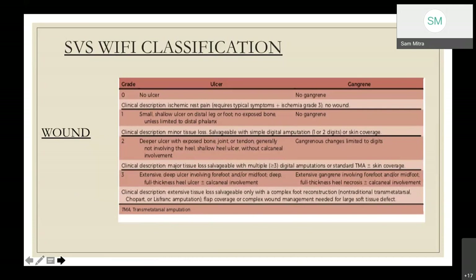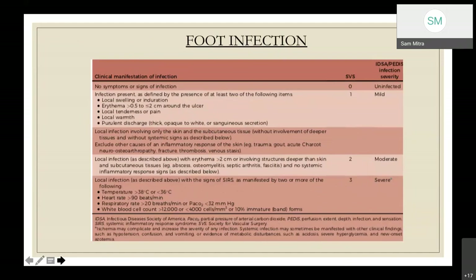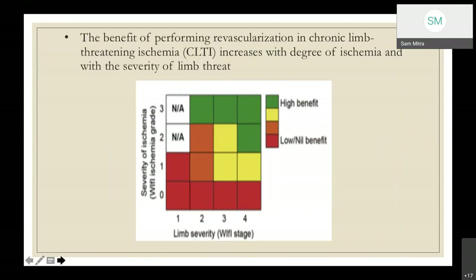In the WIfI classification, wound grade zero is no ulcer, one is a small shallow ulcer, two is a deep ulcer, and three is exposure of bone. Ischemia is graded based on ankle-brachial index, ankle systolic pressure, toe pressure, and transcutaneous oxygen measurement, also graded 0 to 3. Foot infection is similarly graded: zero is no infection, one is localized infection, two is slightly extending infection without systemic involvement, and three is severe infection with systemic symptoms.